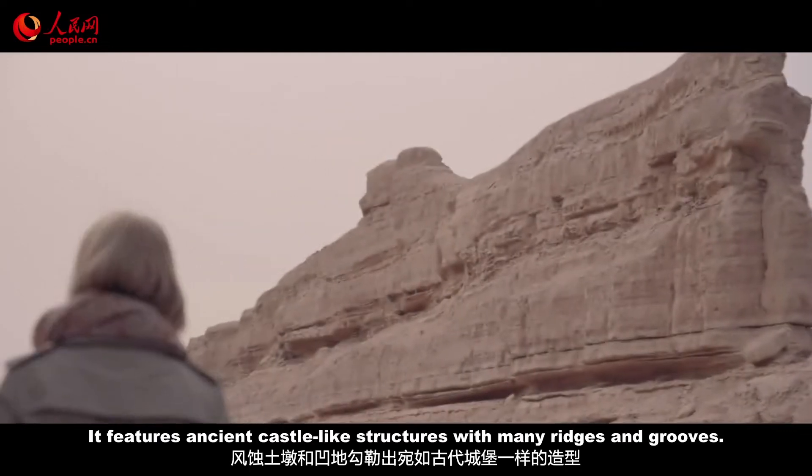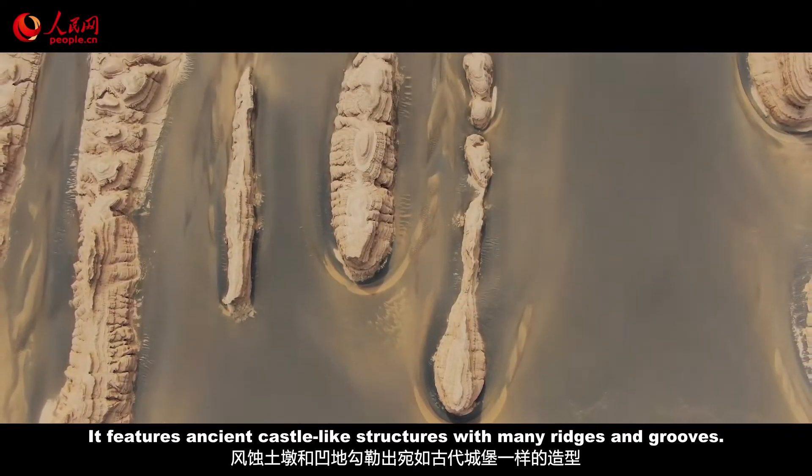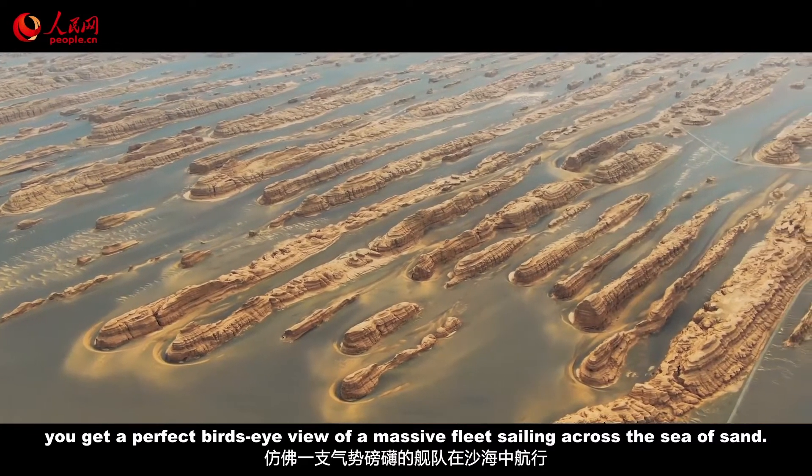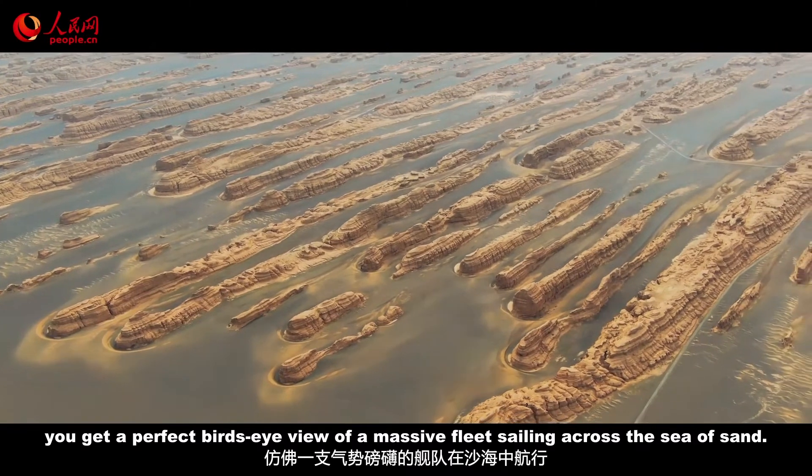It features ancient castle-like structures with many ridges and grooves. And from above the landform, you get a perfect bird's-eye view of a massive fleet sailing across the Sea of sand.